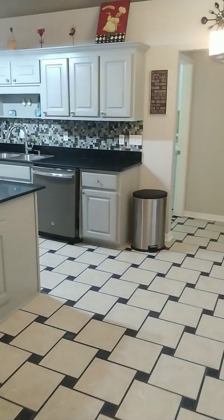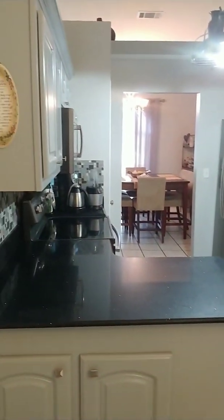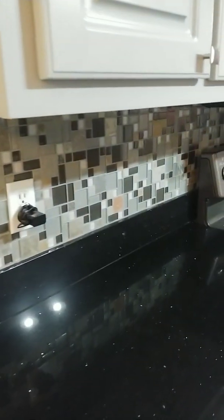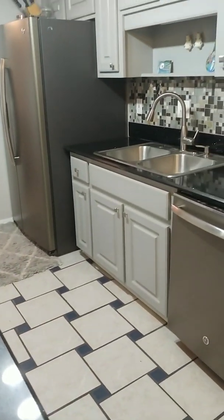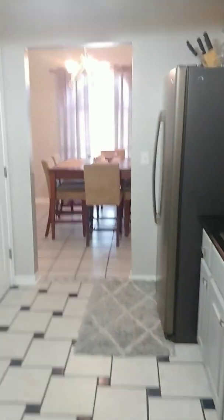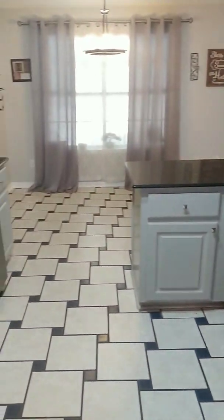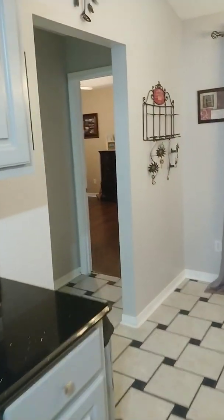Got your eat-in kitchen. Stainless appliances, this chic gray color on the cabinets, look at that mosaic backsplash. Countertops sparkling. Lovely. Pantry. Flat top stove. There's another view out of the kitchen here.